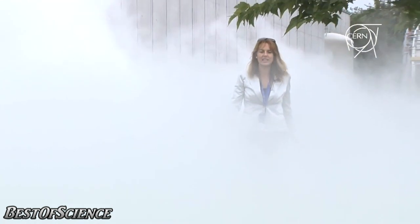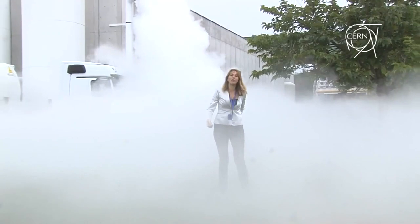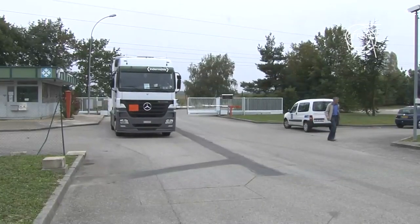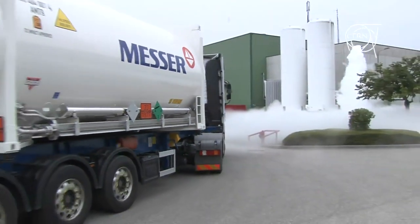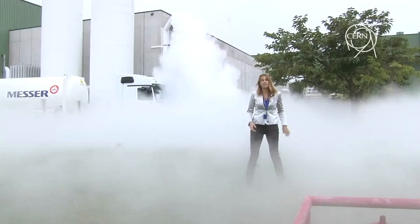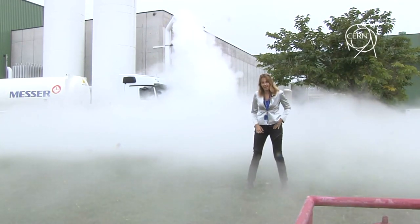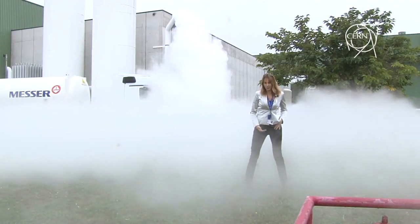We are on Point 6 of the LHC. This is one of the access points around the LHC machine, but most importantly, this is one of the points from which the machine is cooled down. This cloud from which I'm coming out is harmless vapor, which is due to the cooling down of the helium contained in the LHC pipelines. Today we are reaching an important milestone in the startup of the LHC, because we are cooling down the last sector of the machine. I'm going to meet Serge Clodet, head of cryogenics operations, to look at all the stages required for this important operation.